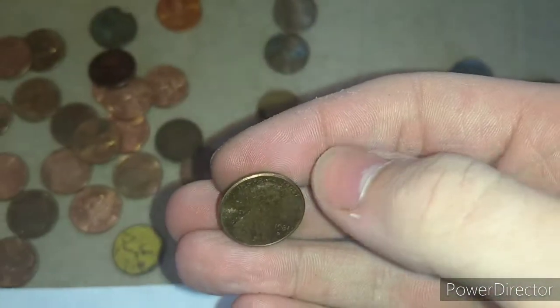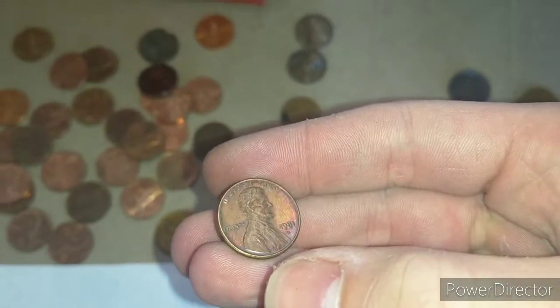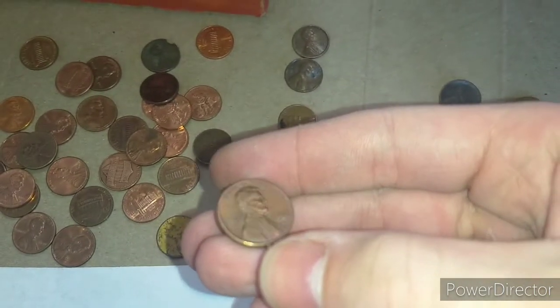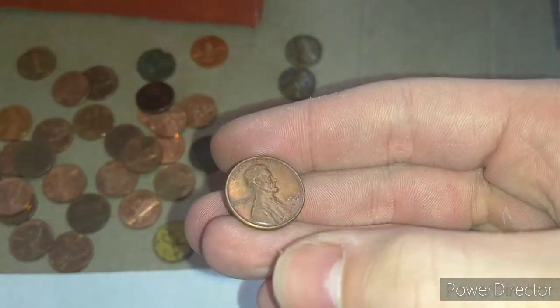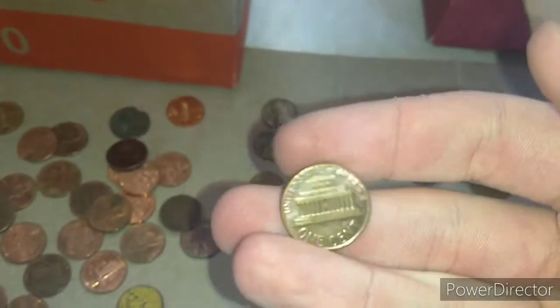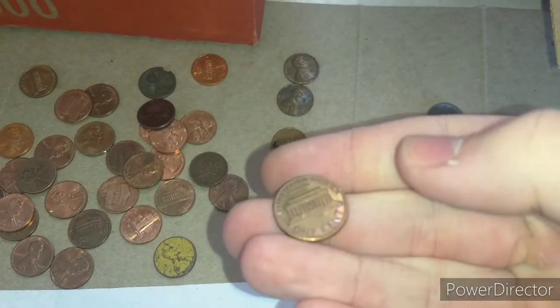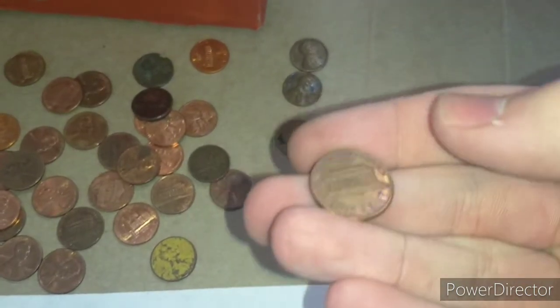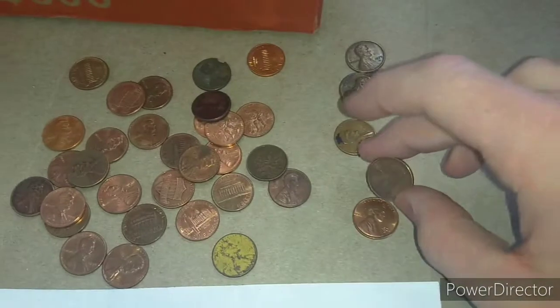There are some crazy toned copper pennies that I found. I don't know if the camera will show this, but this one has a purple tone — oh yeah, there it is. Look at that tone though. That purple toning is amazing, and it has some on the back too.